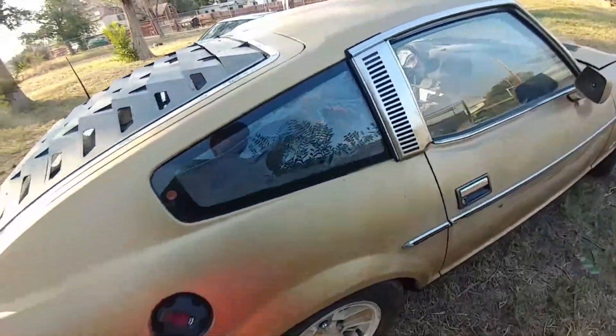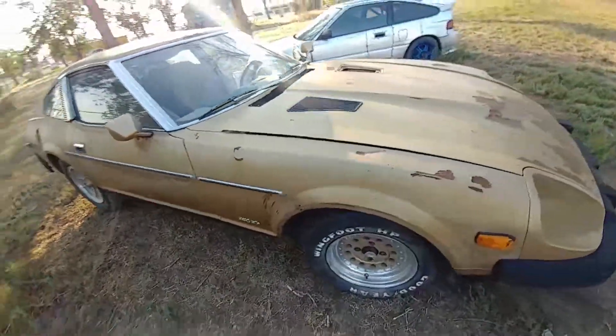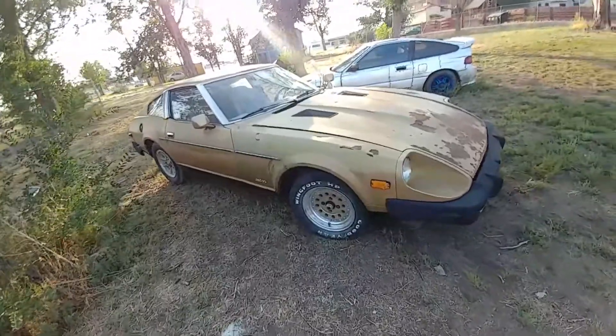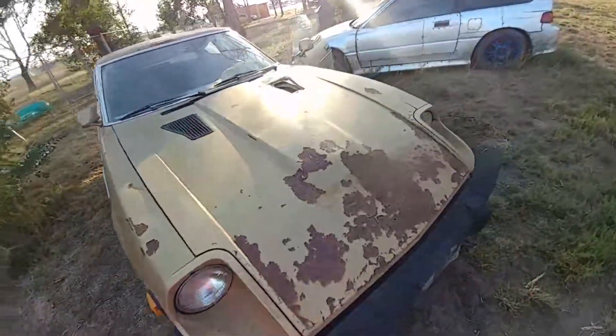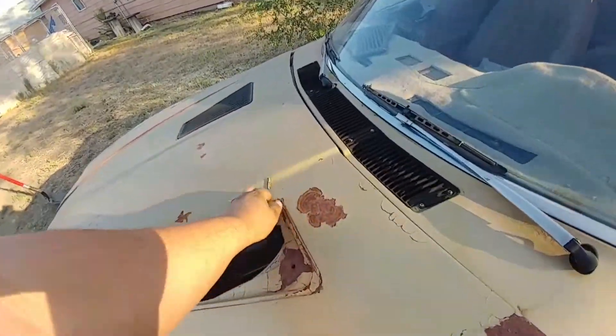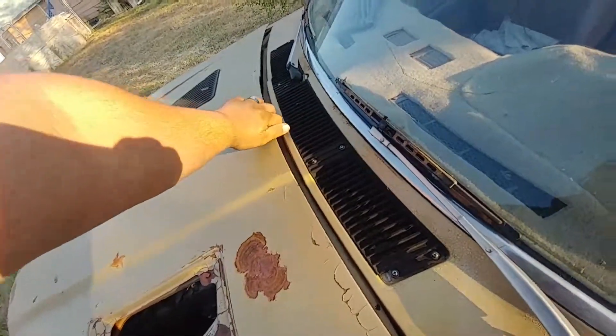Yeah, this side's the good side. I do believe it has been painted before. Let's check out what's underneath the hood — or if you're from across the pond, underneath the bonnet. I know, bad accents mean bad things. Oh, and I've got a crack in the windshield.